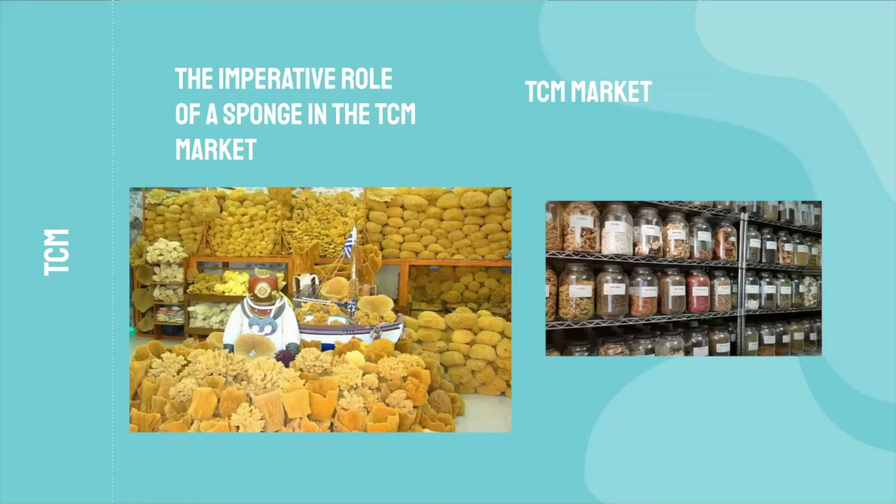TCM is an enormous economic market in Southeast Asia, grossing from $6 to $20 billion in Southeast Asia alone. Although sponges aren't the only marine organism used in TCM, they still play a massive role. According to a study at the Shanghai Jiao Tong University, more than 5,000 different compounds are attributed to sponges in marine natural medical practices, meaning sponges make up approximately 30% of all known marine natural products.